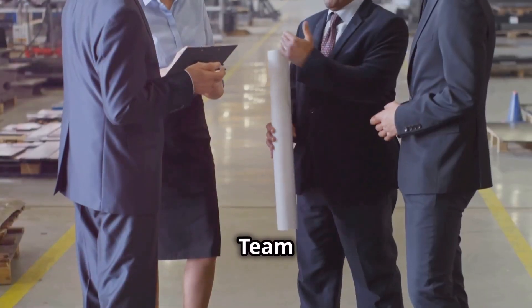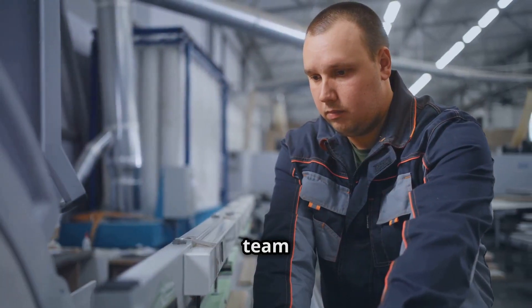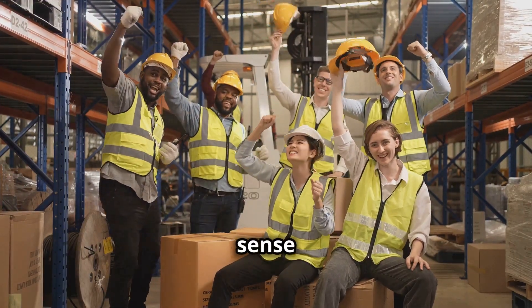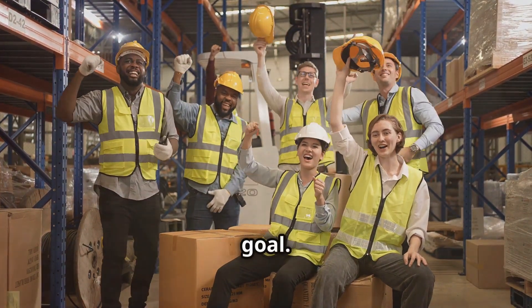Principle nine: team empowerment — unleashing the power of your people. Empowering your team means giving them the autonomy, the tools, and the trust to make decisions and take ownership of their work. It's about creating a sense of shared purpose where everyone is working together towards a common goal.